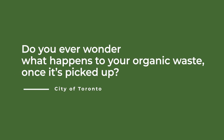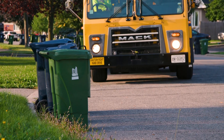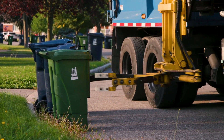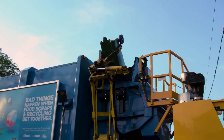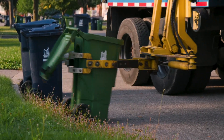Have you ever wondered what happens to organic waste once it's picked up by the City of Toronto? The City collects green bin organic waste from all Toronto houses, many condominiums and apartment buildings, and some non-residential establishments, such as small businesses, schools, and city facilities. The City also collects organic waste from green bins in a number of city parks and public spaces.